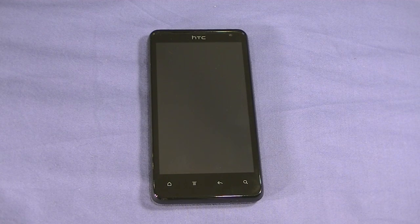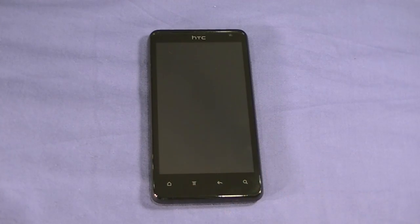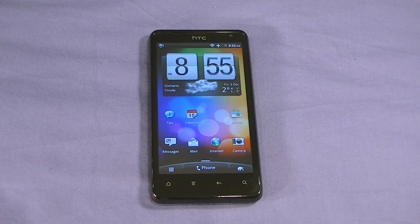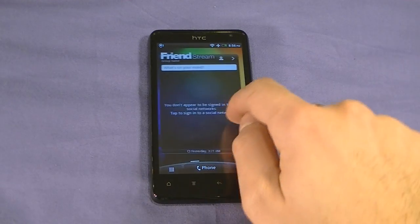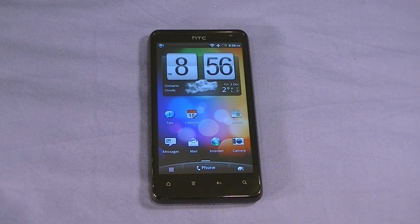Greetings everybody, this is Elias Plyanacos from Wireless Insider and today I have with me the brand new HTC Raider 4G, newest one from HTC. I'm going to be going over with you very quickly the software of the device, a run-through of how it performs, some customizations, the specifications, the startup time, a quick sunlight test, and a list of the small things that may make or break your decision to go out and buy it. So let's go ahead and get started.